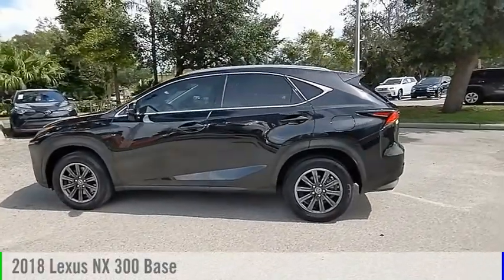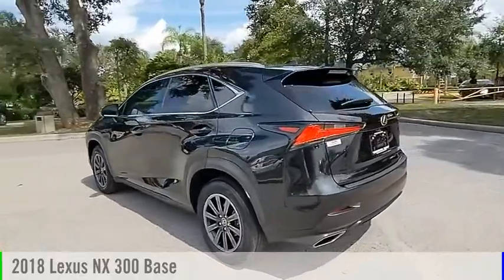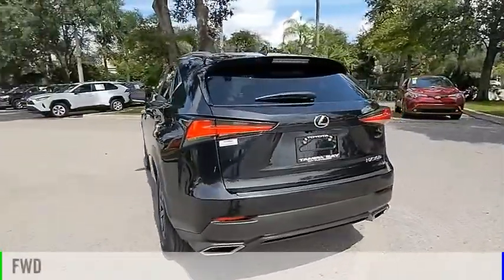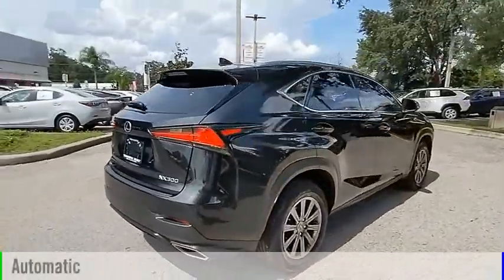Make a great choice today with the 2018 Lexus NX. This vehicle is powered by a front-wheel drive, four-cylinder, 3.0-liter engine, and comes with an automatic transmission.